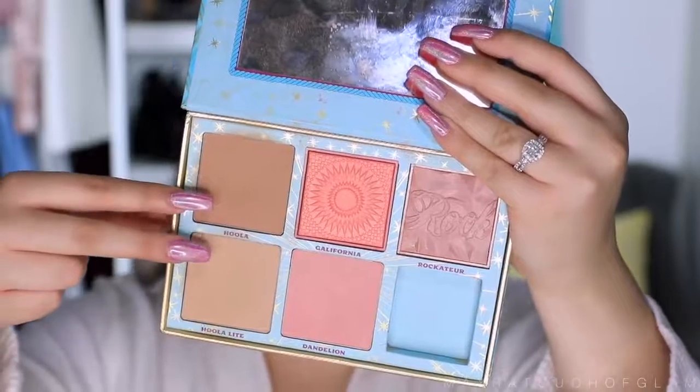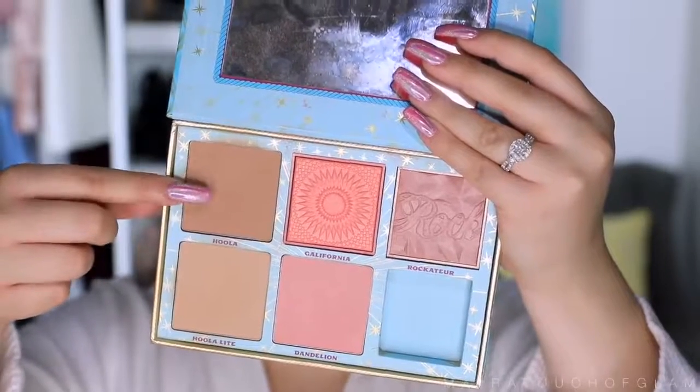I've been using the Benefit Cheek Parade palette every single day. It comes with the Hula Light and the regular Hula Bronzer. Today I'm going for a bronzy look so I'm just taking the Hula Bronzer. I apply it right under the cheekbone and bring it up toward the temple, then bronze the forehead as well. I feel like bronzer brings a lot of life back into the face — foundation alone can look very flat.